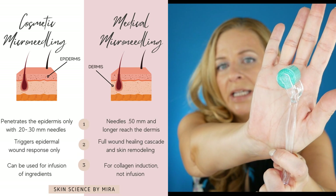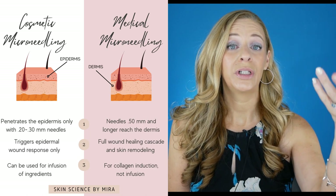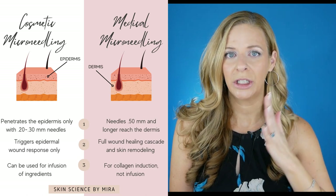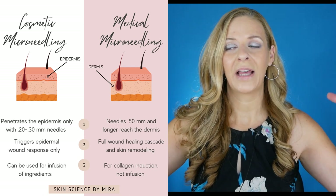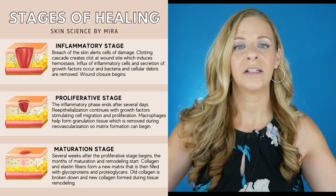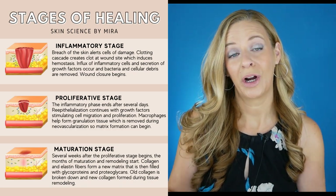Cosmetic needling uses needles under 0.5mm in length — you'll see them at 0.25 or 0.3, which are the most common. Cosmetic needling is really good for product absorption and stimulating growth factors. Medical microneedling uses a needle length of 0.5mm and above, going deeper into the skin. It's otherwise known as collagen induction therapy — when you create that wound deep in the skin, it activates the wound healing cascade, which creates more collagen.